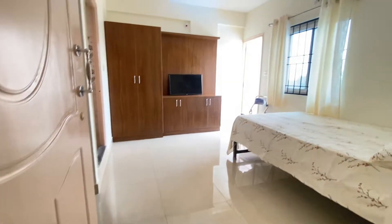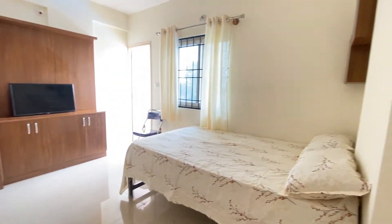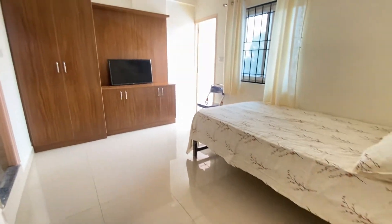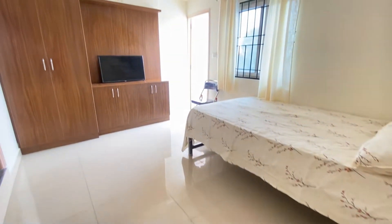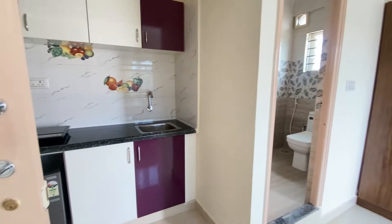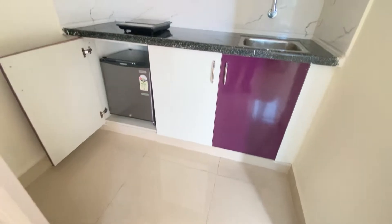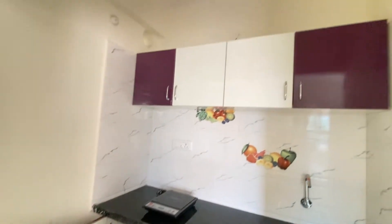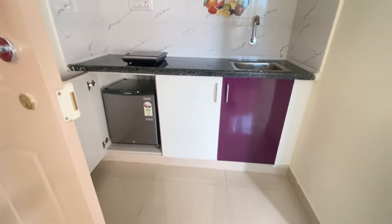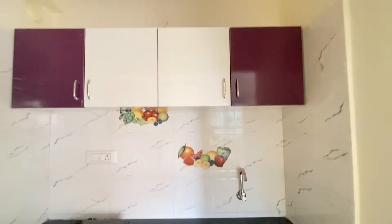Let's have a look at the room — it is quite spacious and has a double bed sized four by six feet, along with a mattress and pillows. Inside the room you will find a geyser, fan, light, wardrobe, TV, bed with mattress, induction, and a mini fridge.